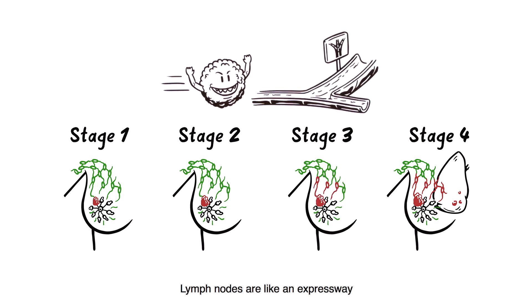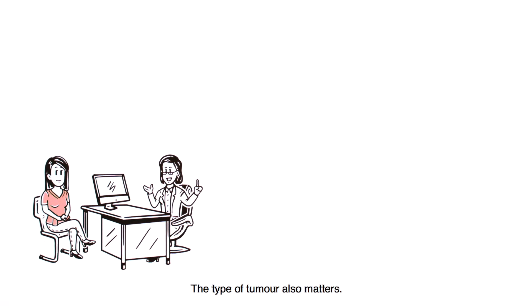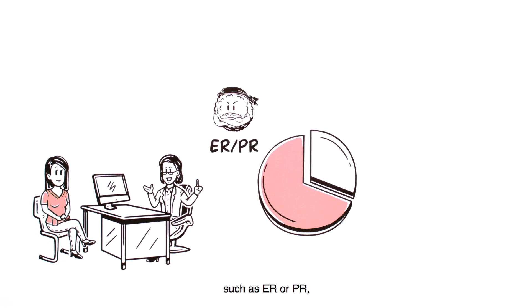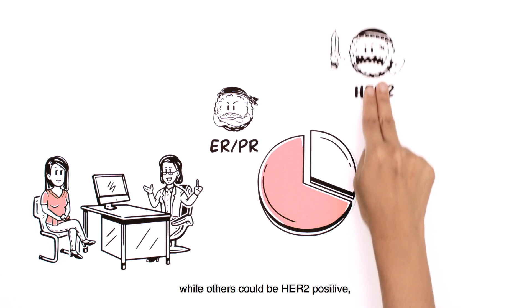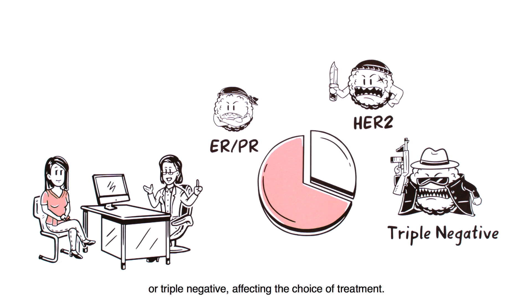Lymph nodes are like an expressway running throughout the body that can cause the cancer to spread. The type of tumour also matters. About two-thirds of breast cancers are hormone receptor positive, such as ER or PR, while others could be HER2 positive or triple negative, affecting the choice of treatment.